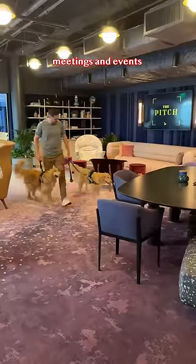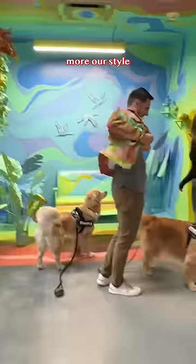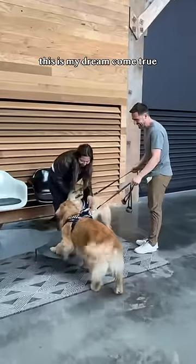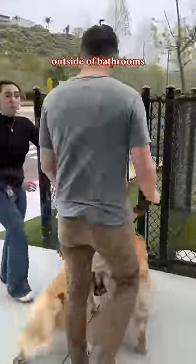Next up was this place called The Pitch, where they have large meetings and events. A little too fancy for us, so we found something a little more our style — this sweet photo room. We met some fans and checked out all the dog-friendly amenities, like these Barker Parkers outside of bathrooms.